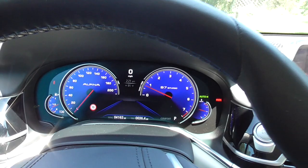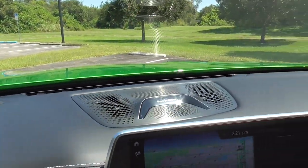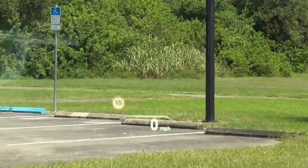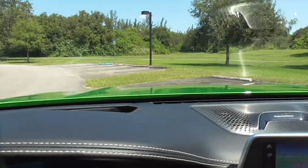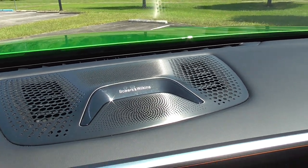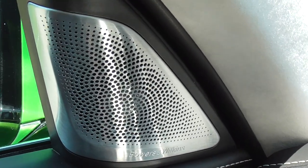There's obviously way too much technology to cover in one video, so I'll break down some of the more cool and interesting features. You've got the full-color heads-up display with speed limit recognition — right now in this parking area the limit is 15 miles an hour. You've got the optional and very much worth-it Bowers and Wilkins sound system, which we'll listen to in a second.